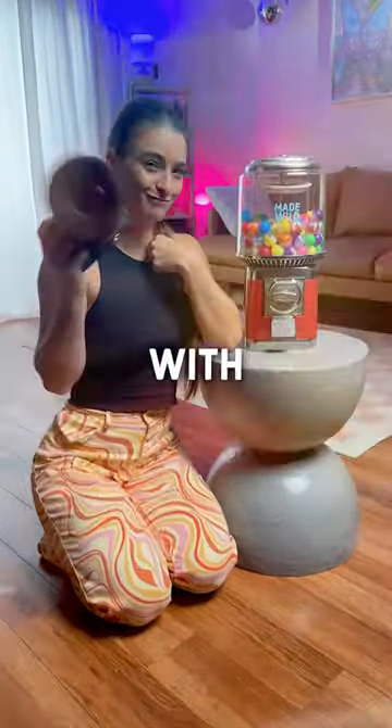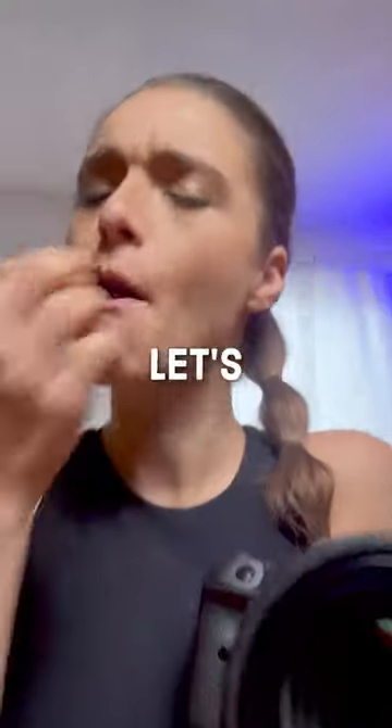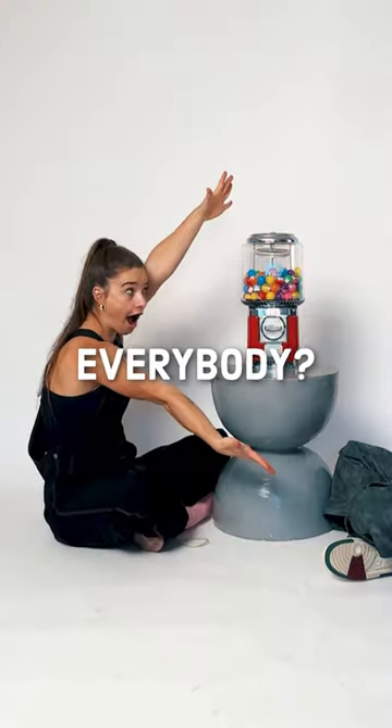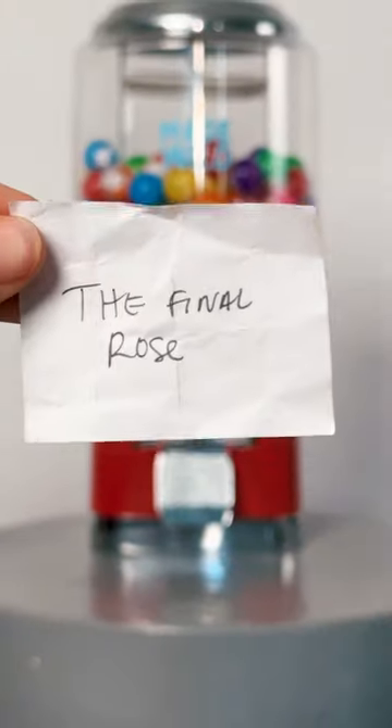This gumball machine is filled with photoshoot ideas. Put a quarter in, get a photoshoot idea out. Let's see what we get today. What's poppin' everybody? Today we got Jolene in the studio and her gumball theme was... The final rose.